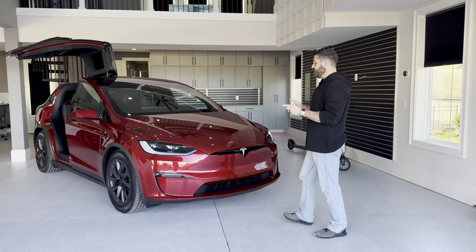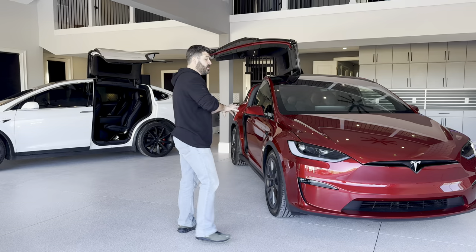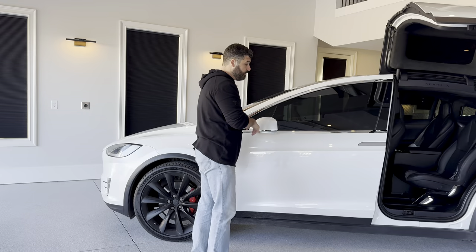The new car comes with blacked out trim, with chrome lettering in areas like the rear where it'll say Tesla in chrome, whereas the older car has all-chrome trim that carries throughout. That's another visible difference between these versions of the cars.